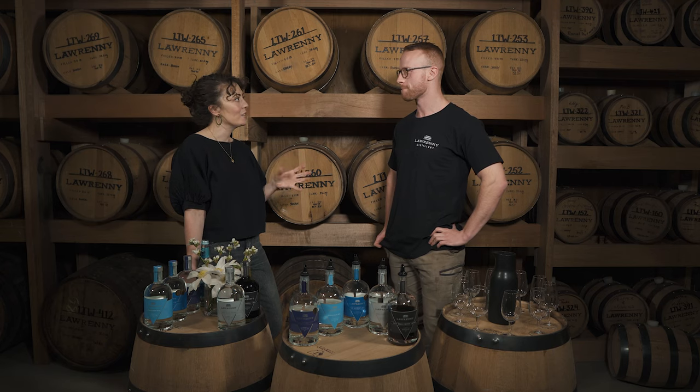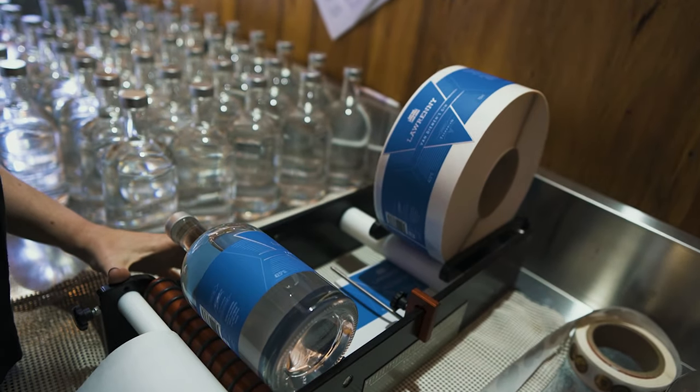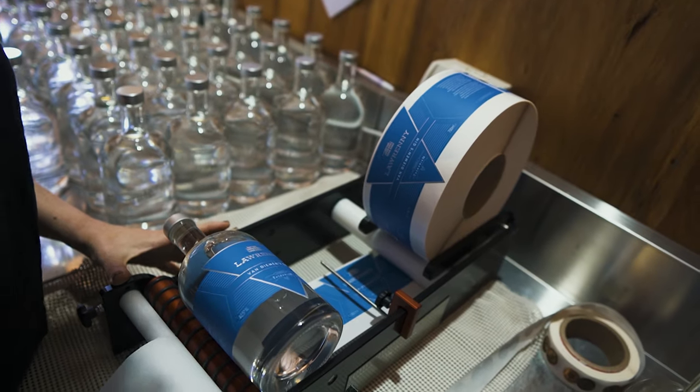So Jo, you are the head distiller here at Lorreni Estate Distillery. Tell us a little bit about how you became a head distiller. It's going back about just over 10 years now. When I was in high school I needed a summer job and my dad was the sales and marketing manager at Lark Distillery. So there I was basically filling bottles by hand and putting on labels — a pretty cool job for a 16-year-old.